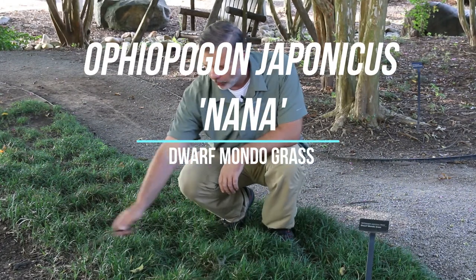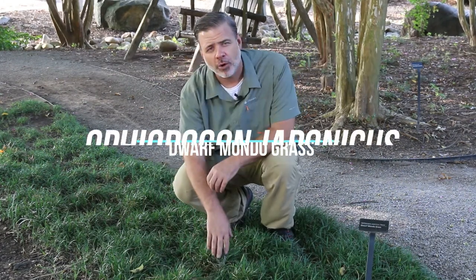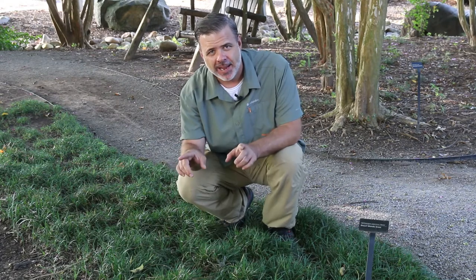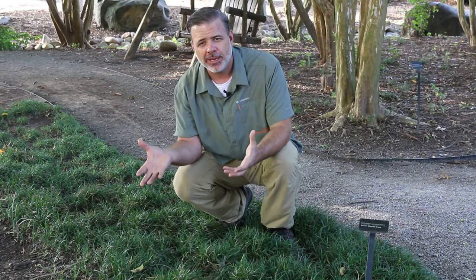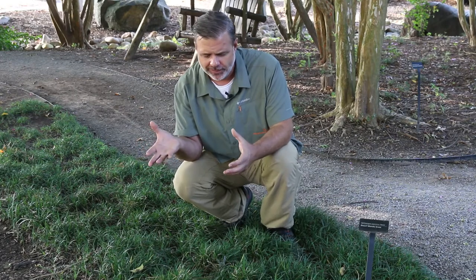Hey plant gang, look at this great ground cover here. This is Ophiopogon japonicus nana, and when you see 'nana' you should automatically think this must be smaller than the straight species.